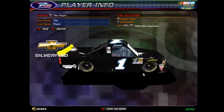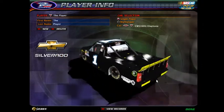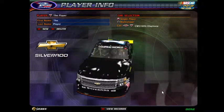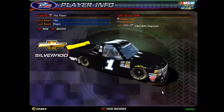So just leave down below which truck you want, what name you want, and then if your truck has multiple schemes, just which scheme it is that you want. Thank you guys, hope you sign up and take care.